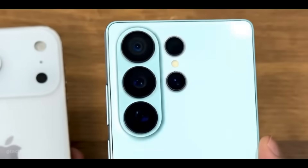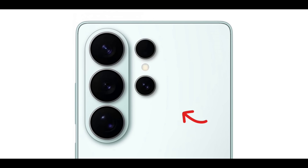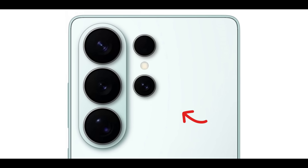Camera improvements are also in the pipeline. The main HP2 sensor is getting a wider aperture, the 5x telephoto lens is being upgraded, and the 3x telephoto now offers 12 megapixels with an improved sensor. All of this should result in better low-light shots and crisper zoom images.